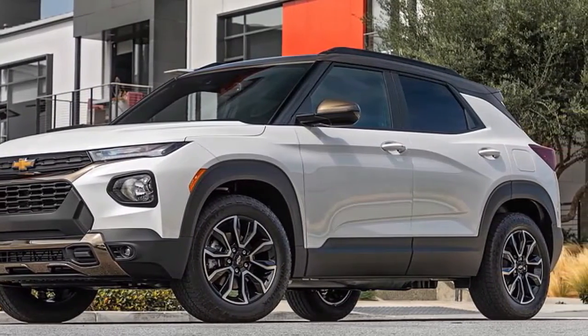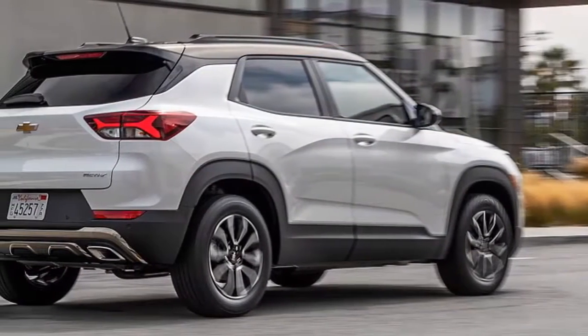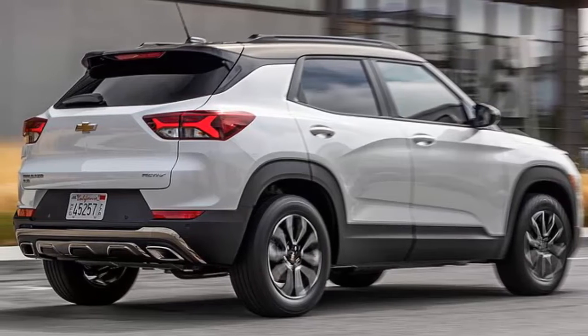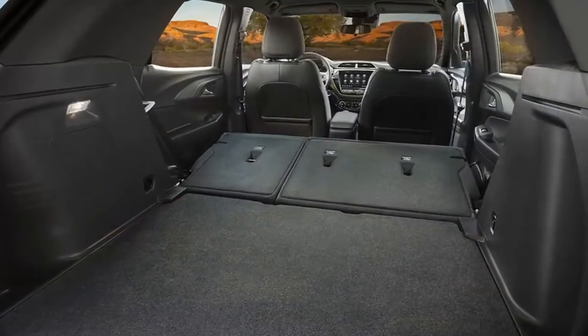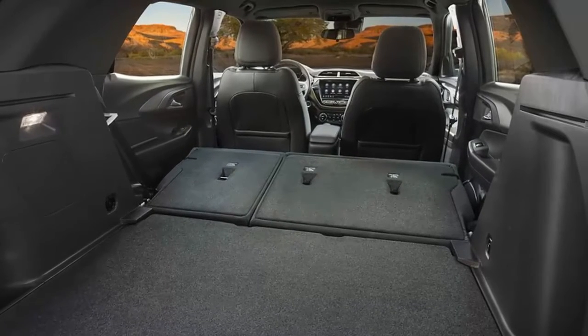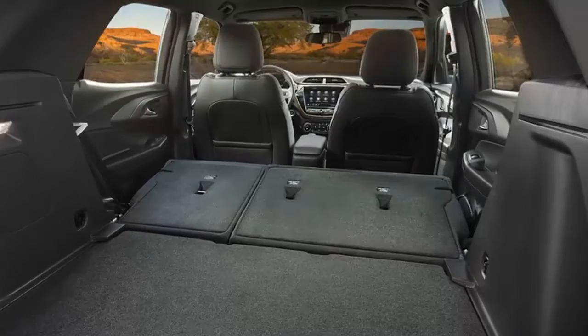The Trailblazer's adjustable-height cargo floor would be invaluable in maximizing space, but the flat-folding rear seats and the optional flat-folding front passenger seat were no good here. On the other hand, the surprisingly huge rear seat would be a godsend with an adult and two child seats back there — but would it be enough, especially on a 4.5-hour drive?